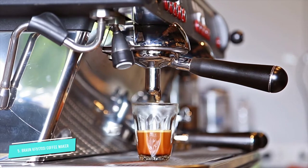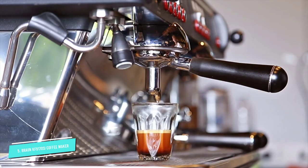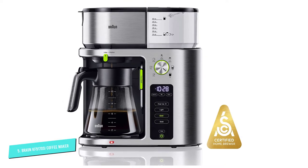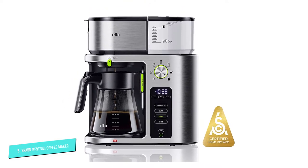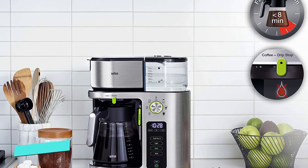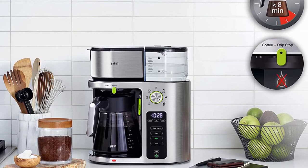There are seven size options in total, as well as three strength settings: light, gold, and bold. Another detail that sets this machine apart is its setting for iced coffee. A removable water tank makes it easy to fill before use, and the included permanent filter means you won't be running to the store over and over again for paper ones.